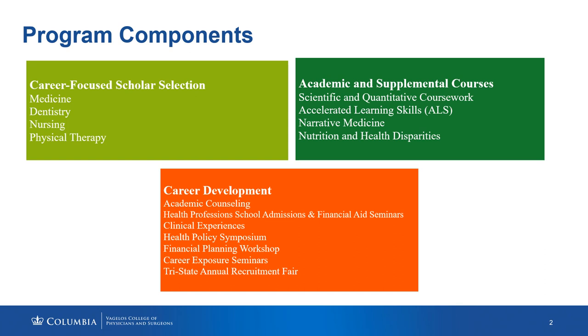The Summer Health Professions Education Program's goal is to strengthen the academic proficiency and career development of students underrepresented in the health professions and prepare them for a successful application and matriculation to health professions school. There are various components that play a part in the program makeup at Columbia University, and I'll discuss further how our goal is made a reality.